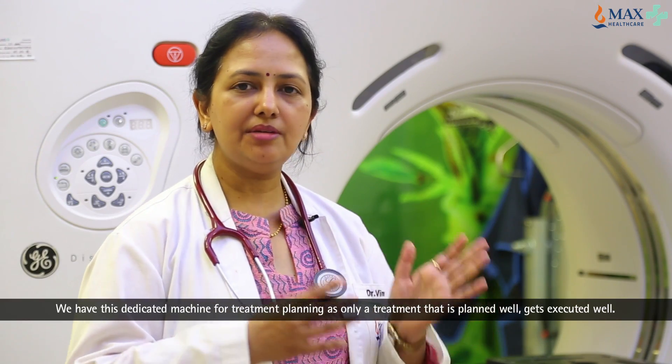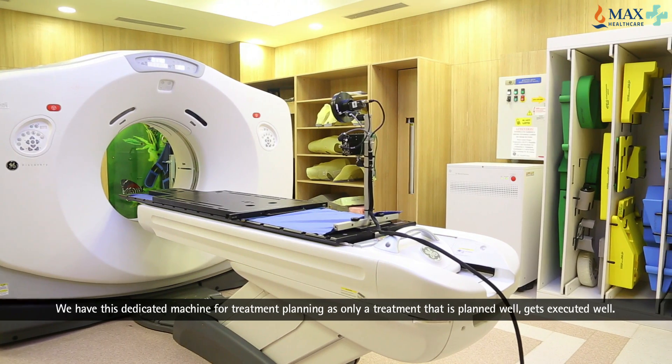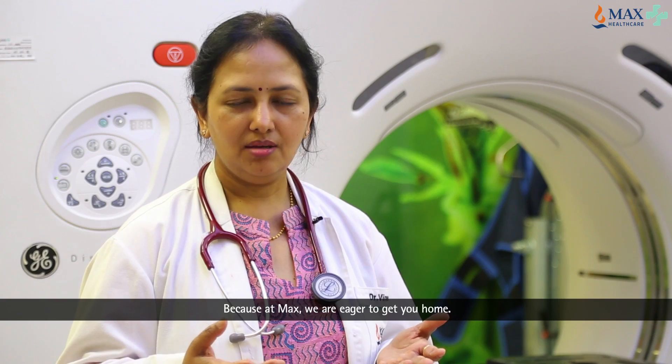We have this dedicated machine for treatment planning because a treatment that is planned well only gets executed well, because at Max we are eager to get you home.